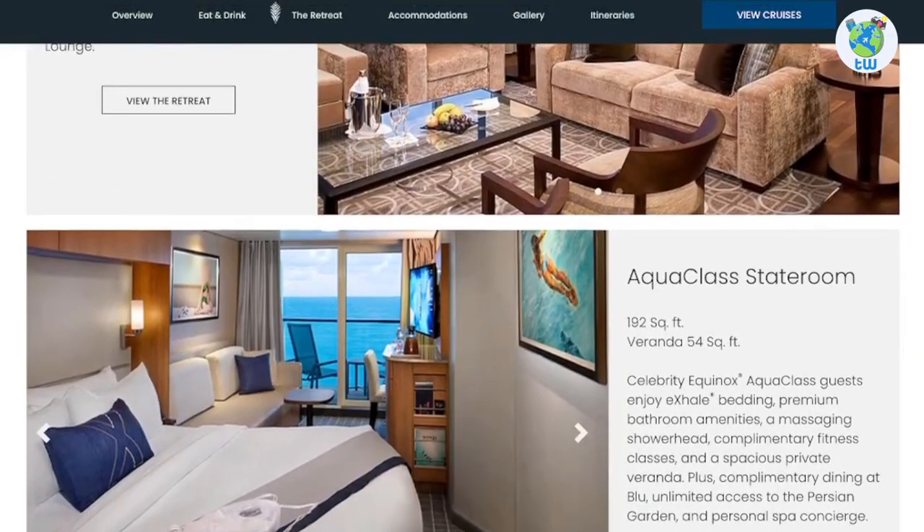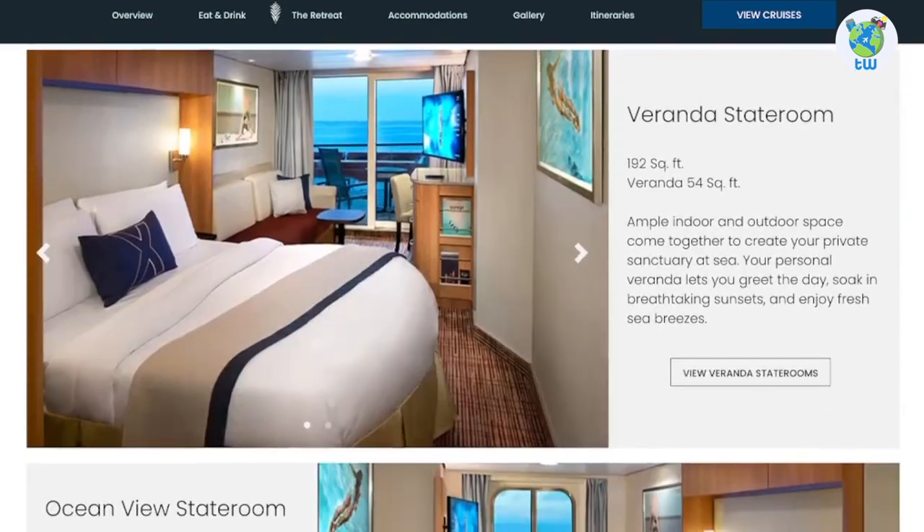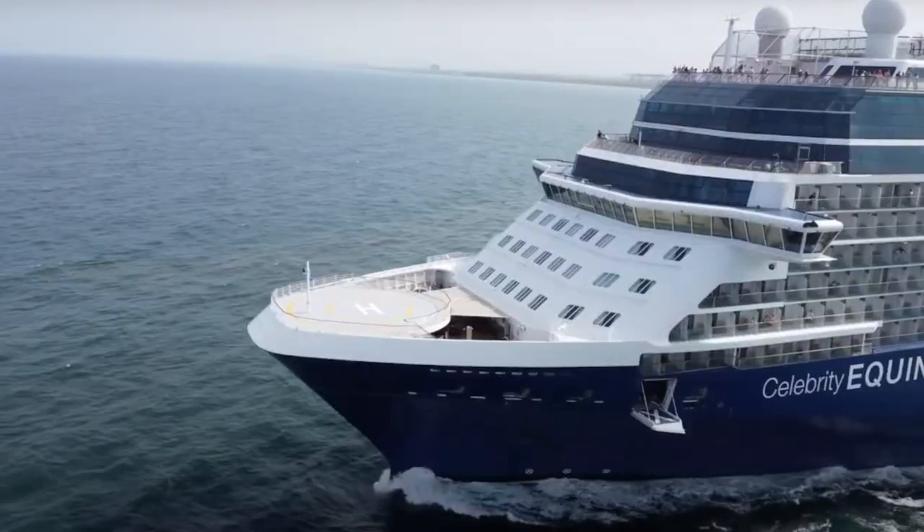For accommodation, there are multiple options from suites and interior to accessible staterooms, which you can check from the link below. Overall, you will enjoy sailing onboard Celebrity Equinox.